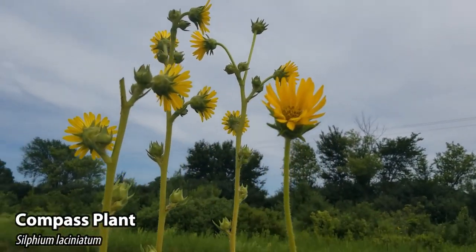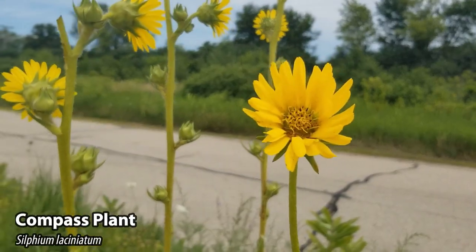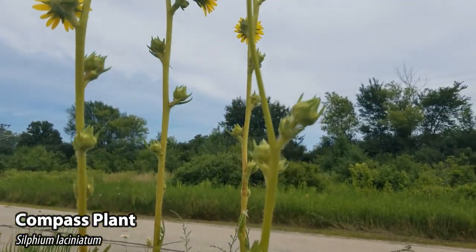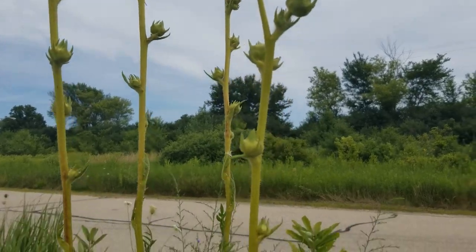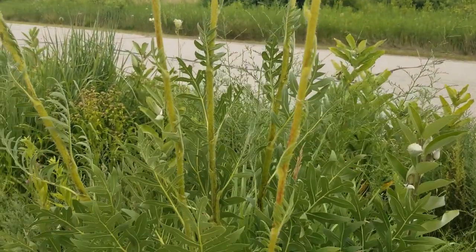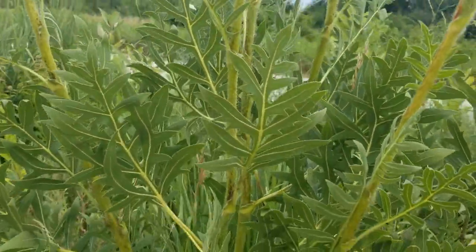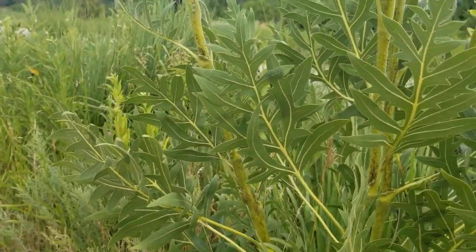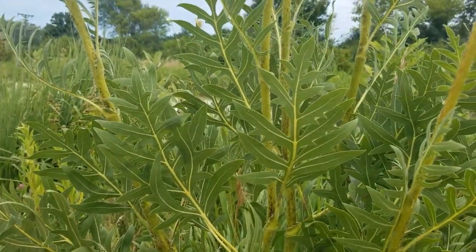This is compass plant. It's another very tall prairie plant that can get up to about eight feet in height. The flower heads consist of these bright yellow petals that sit in a ray-like formation on top of these very long and hairy stalks. Compass plant is identified by the deeply cut basal leaves that are commonly oriented in a north to south direction, hence the name compass plant.